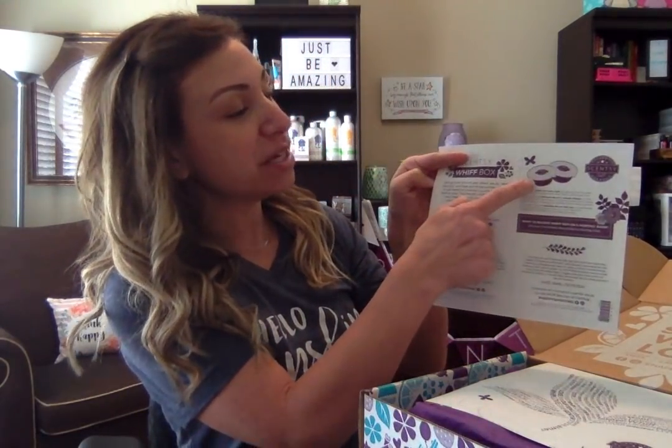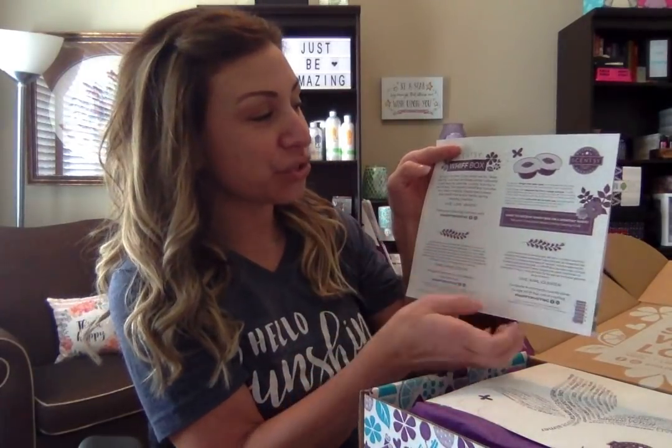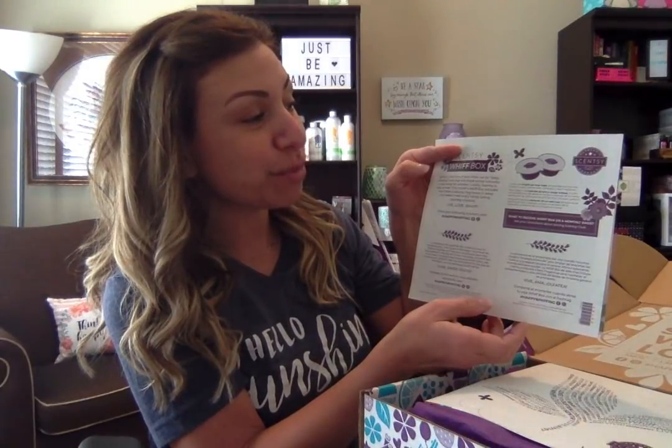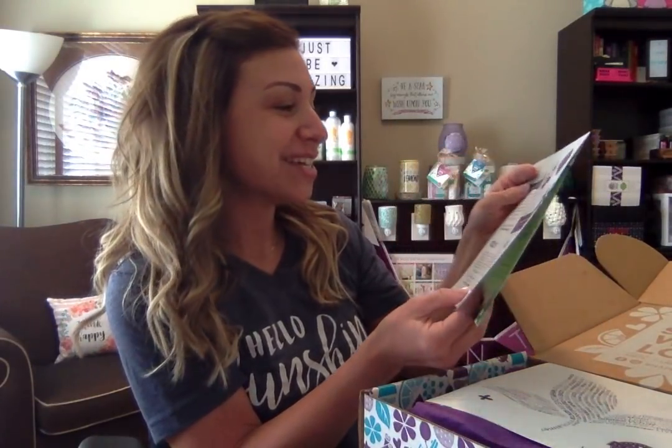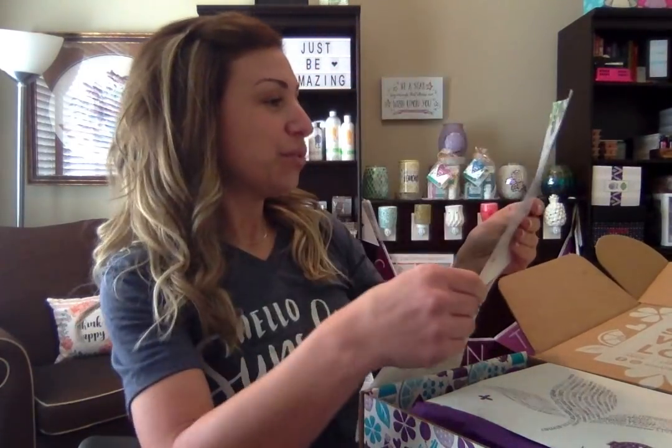There's just some information about the single-use wax cups. To use our single-use wax cups, simply pop out the wax, place it in your warmer dish, and enjoy a new fragrance. This is awesome. I love it. What a great idea.